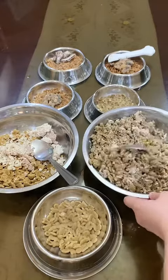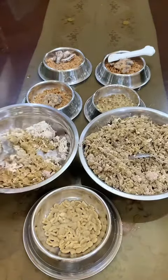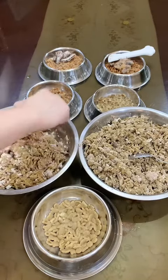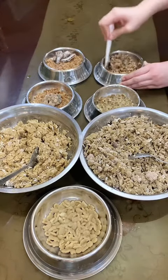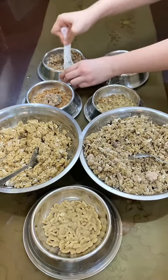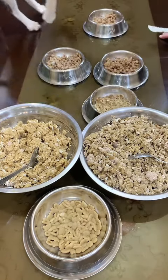Now I'm just mixing everything together, making sure everything is well incorporated. That's my sister's cat, Kyukat. His name means summer in Korean. He's gonna get his food first for obvious reasons.